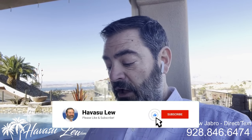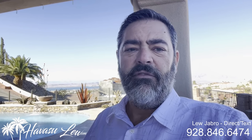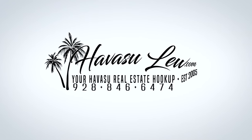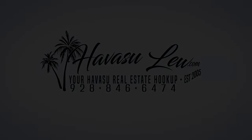Alright guys, Havasu Lou back with you again. Hope you enjoyed that quick walk-through. This is 3696 Kicking Horse Court, just listed for $2.7 million. There's a ton of amenities — I'll put a menu list and a direct link to the listing detail page in the description so you can get all the pertinent listing information. All my contact info will be there too. If you have any questions or if there's anything I missed, feel free to reach out. Have a great weekend and I'll talk to you soon!